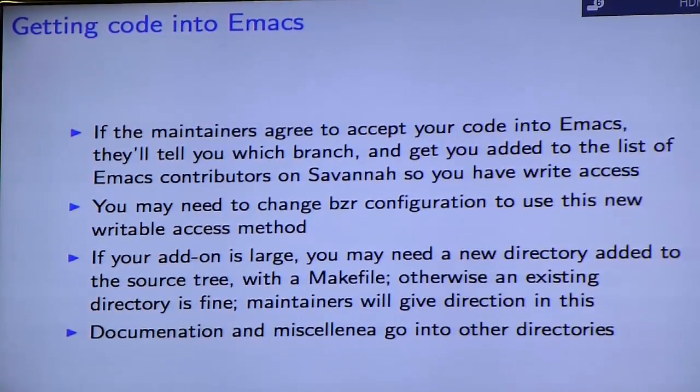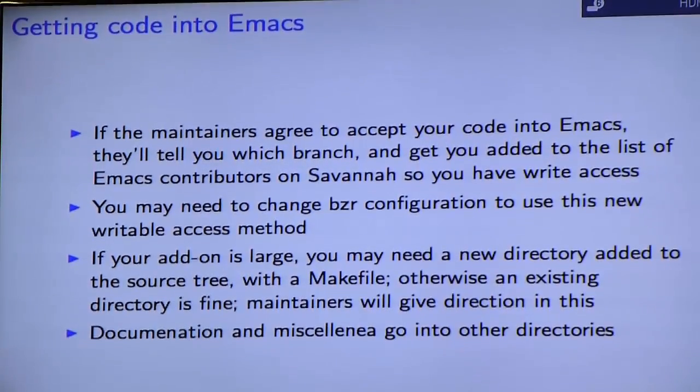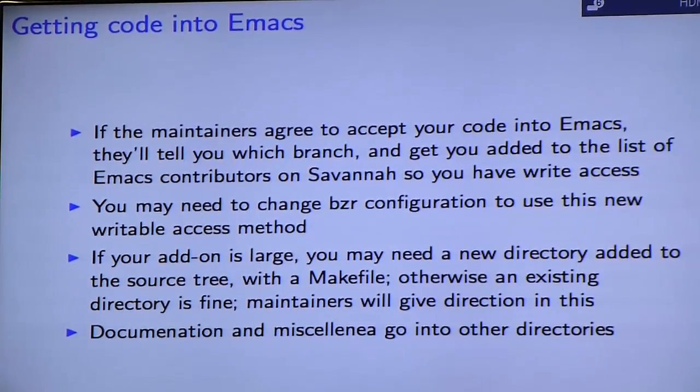You'll need to learn how to use GNU Bazaar if you haven't already. I think it's highly unfortunate that Emacs maintainers have decided to use Bazaar when pretty much 90% of the world is using Git, but I'll leave it at that. If your add-on is large, you may need a new directory added to the source tree with a makefile. Documentation and miscellaneous files will need to go into separate directories which may not map exactly to how you originally had them, so you may want to make an import and export script that copies files from one location to the other.